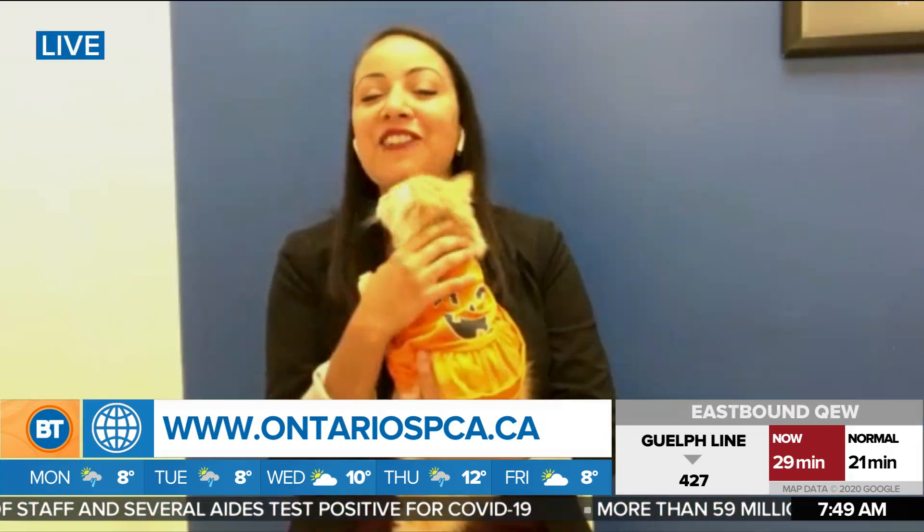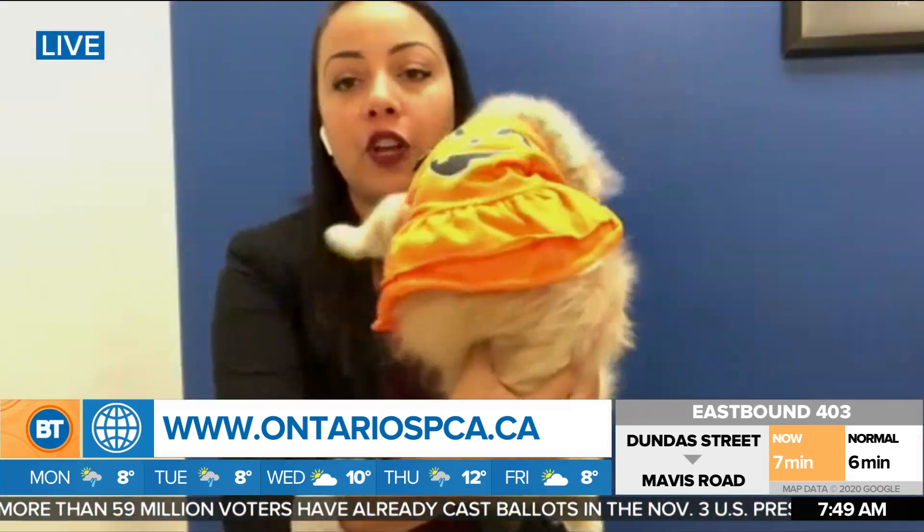Do we have any more animals? We do! This is like the snuggliest kitten in the entire world. Meet Ollie. Ollie is in another t-shirt — a t-shirt here that's got a jack-o'-lantern on the back. How cute is that? Super cute.